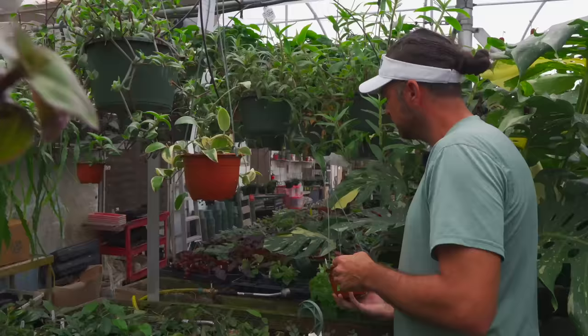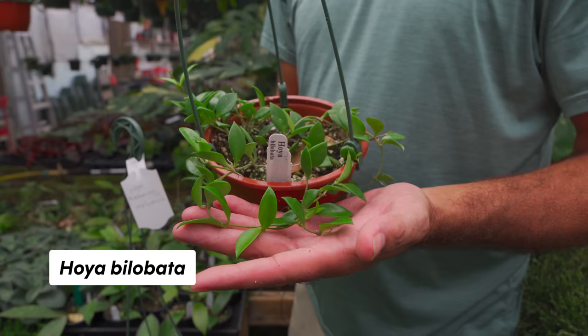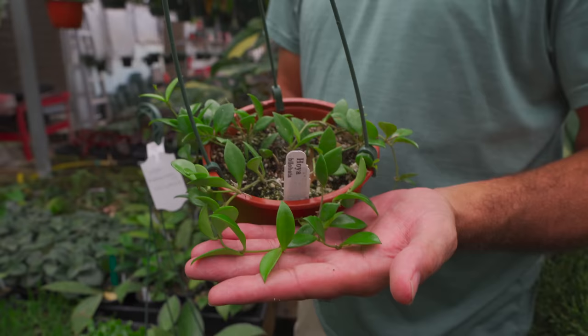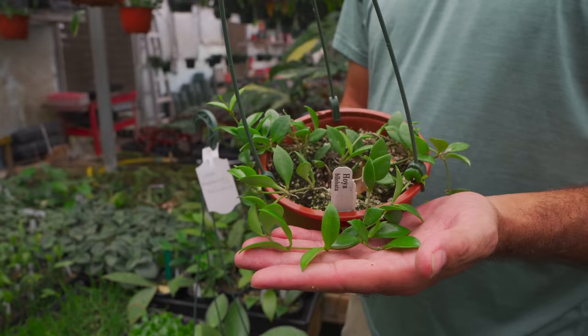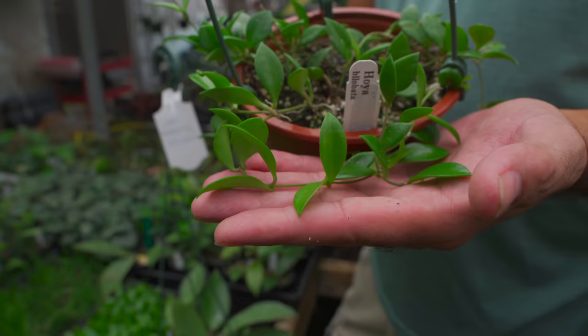Found one — this is the true form Bilobata. What you see commonly sold as Bilobata has affinity to Bretonnier — 'AFF dot Bretonnier' — meaning it looks like a Bretonnier but hasn't been formally identified yet, and it commonly gets a Bilobata tag on it. But this is the true form Bilobata, and it's not really out there a lot. They're totally different — the true Bilobata doesn't have that dark color; they're not even similar.